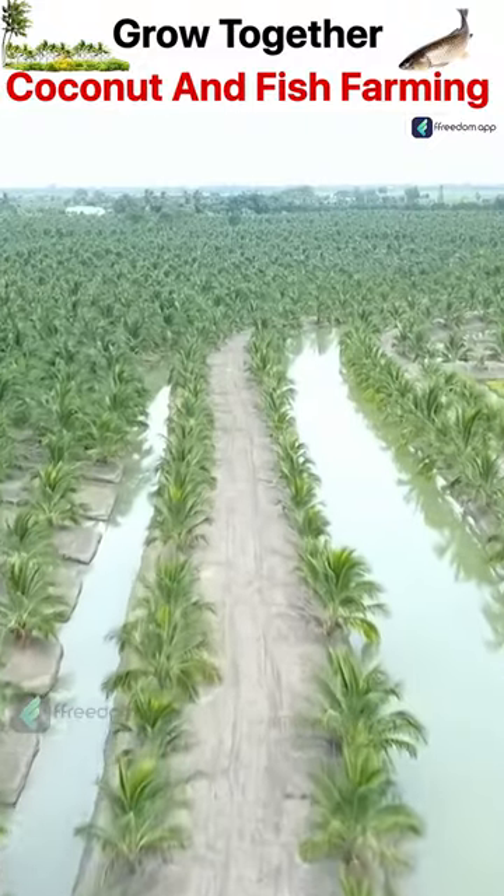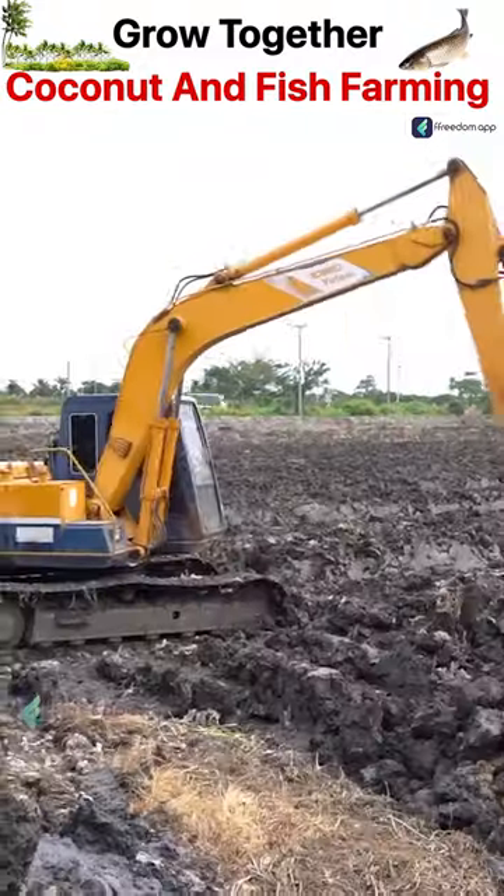First, canals and beds have to be made with the help of a JCB. You can then raise fish in this canal water.